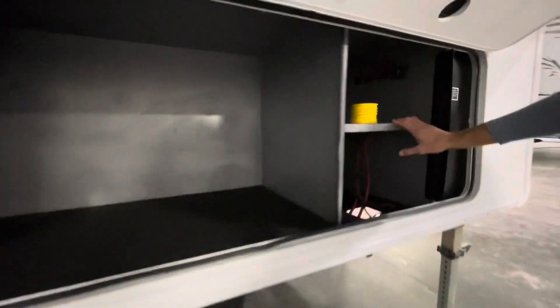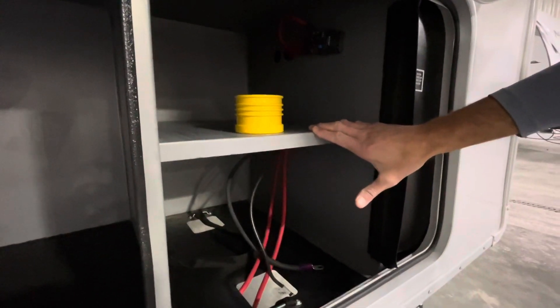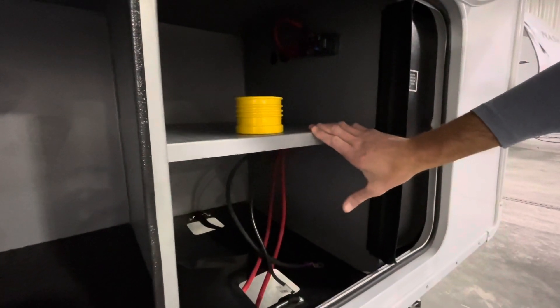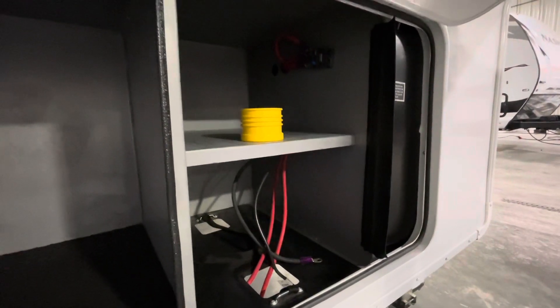Nice battery compartment. This is set up with the Overlander 2 solar package. Most of the time people are good with two batteries on a unit like this, but we do have options to do more battery if you're planning on spending some extended time off the grid.